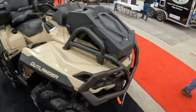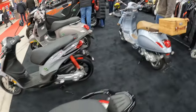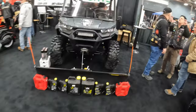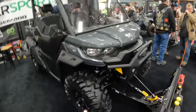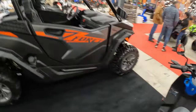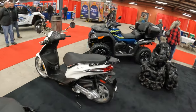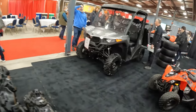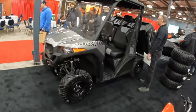Outlander 850 XMR. Got a bunch of Vespa stuff. Got the 850 V-twin XT. And what's this? One of the Defenders XT — and this looks like a CF Moto Z Force 800 Trail. Got some more CF Moto stuff — this is the U Force 600.